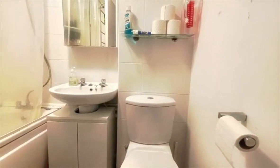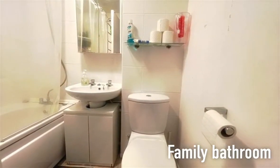The bathroom has a classic white three-piece suite, including a panelled bath with a shower over.